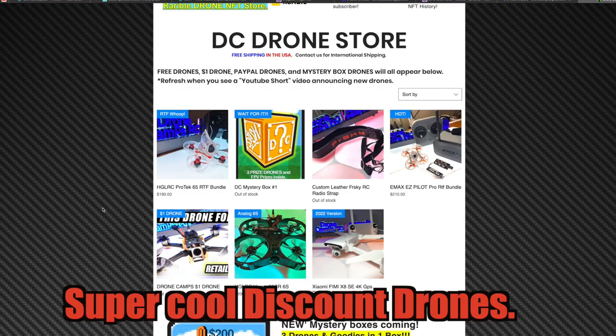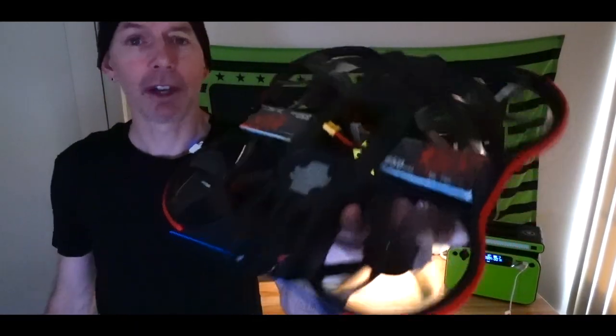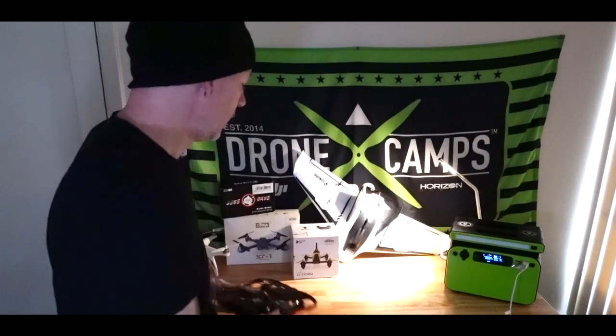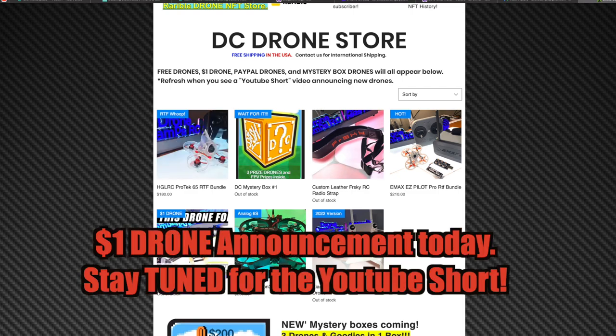You can now go to the free drone store, but you also have the option to get discount drones — really cool stuff. Something like this one may show up in the drone store at some point. This one won't be a free one or a dollar drone, but that's another way you can get a drone on my channel.